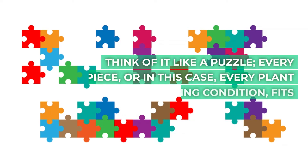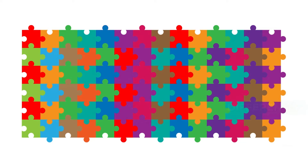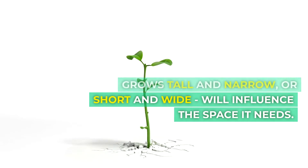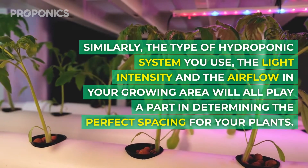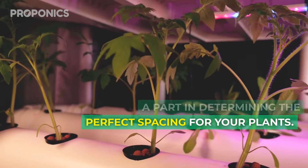There isn't a one-size-fits-all rule for hydroponic plant spacing, as different variables come into play. Think of it like a puzzle — every piece, or in this case every plant type and growing condition, fits differently. For instance, the growth habit of your plant, whether it grows tall and narrow or short and wide, will influence the space it needs. Similarly, the type of hydroponic system you use, the light intensity, and the airflow in your growing area will all play a part in determining the perfect spacing for your plants.